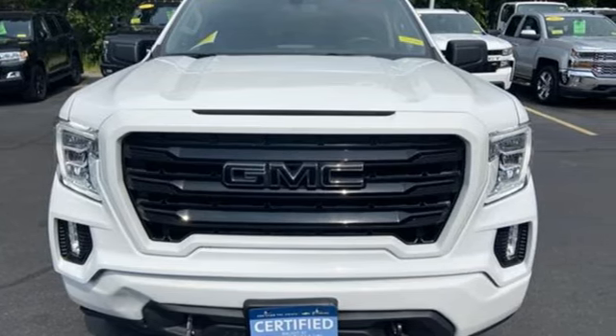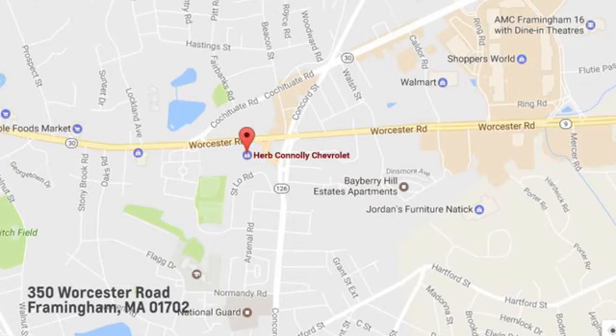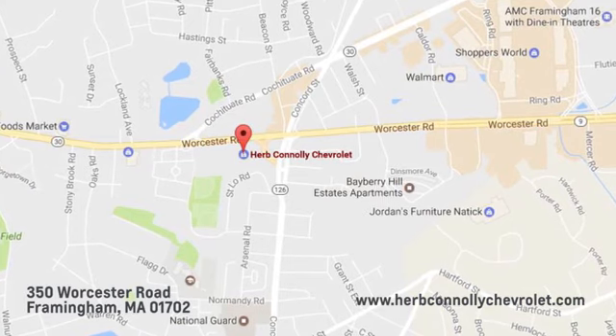Hurry in today and see it for yourself. Call, click, or stop in and see us today. We're conveniently located just off Route 9 East at 350 Worcester Road.